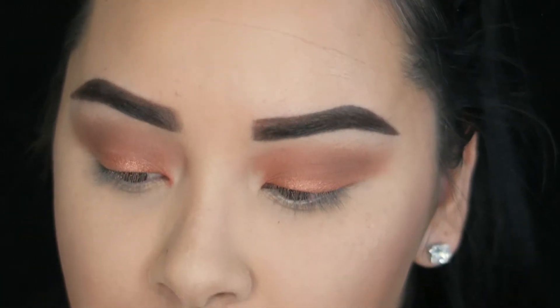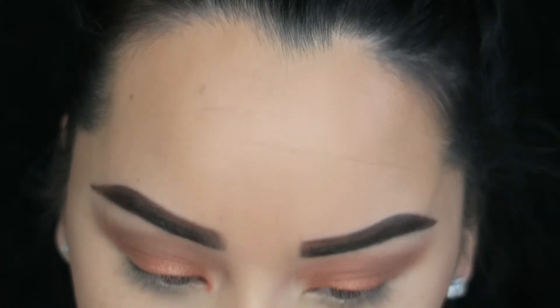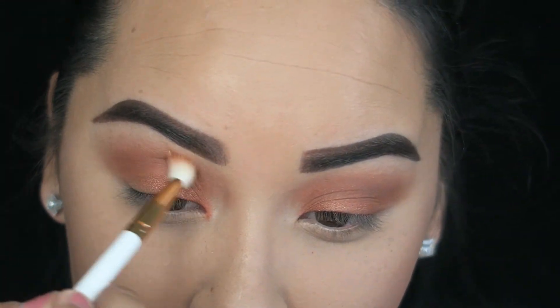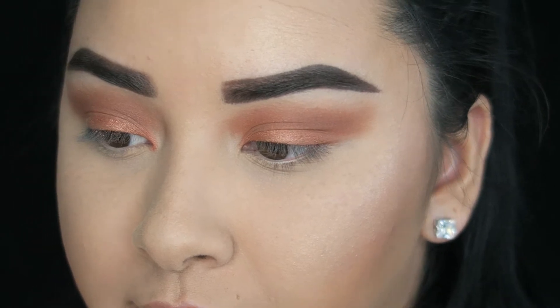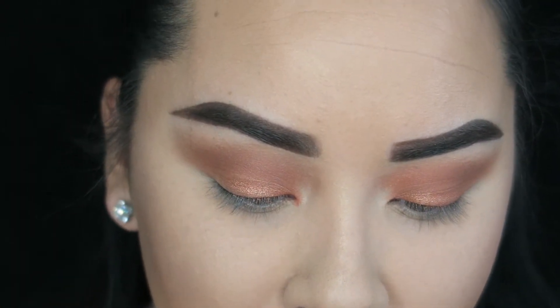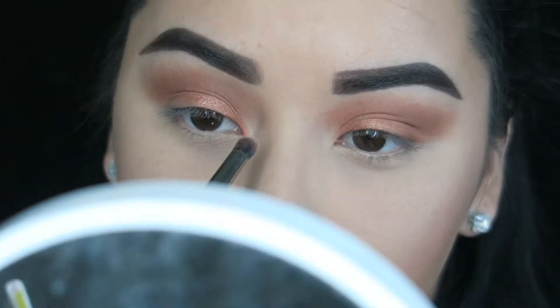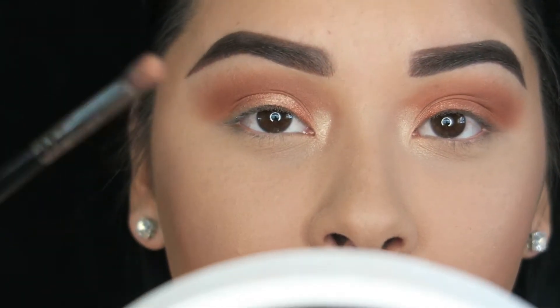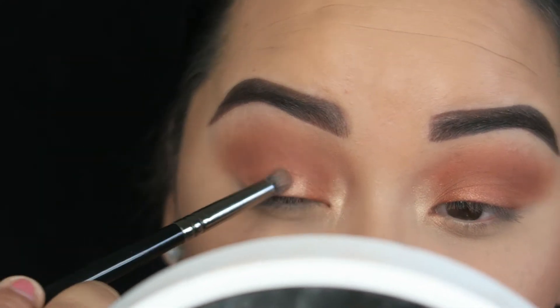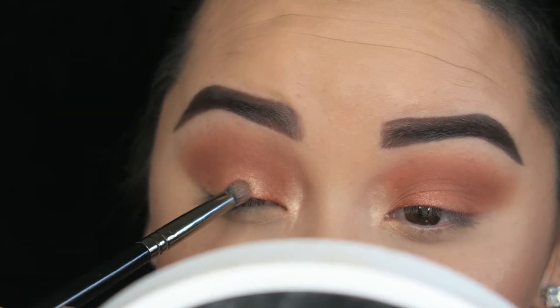Going back in with the Kylie brush and back in with the shade Cinnamon, I'm going to apply a little bit more of this just above the crease. Then I'm going to take a little bit of Champagne Pop from Becca, use the Morphe E18 brush, and pop this in my inner corner. I'm also going to take some of that Champagne Pop and apply it onto the center of my lid.